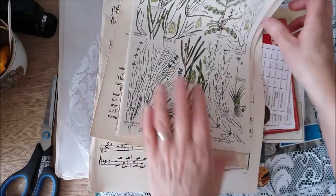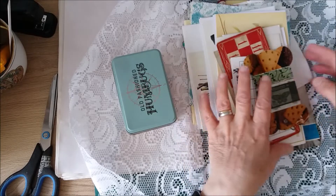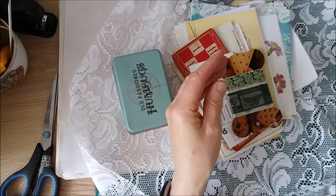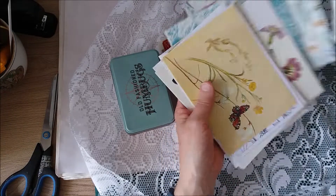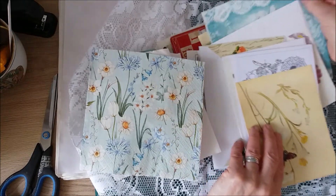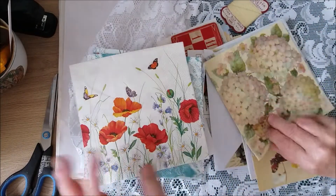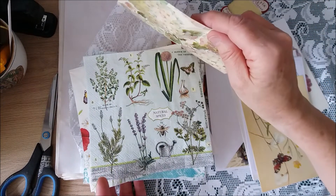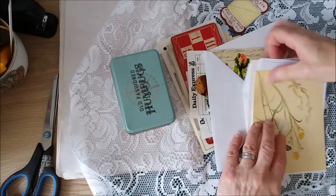And I've got some nice botanicals, colour and black and white. Then she sent all these lovely bits and pieces — there's a knitting pattern, some socks. Down here we've got some napkins, I've got a few napkins here — florals and dragonfly, more florals. And some cards.